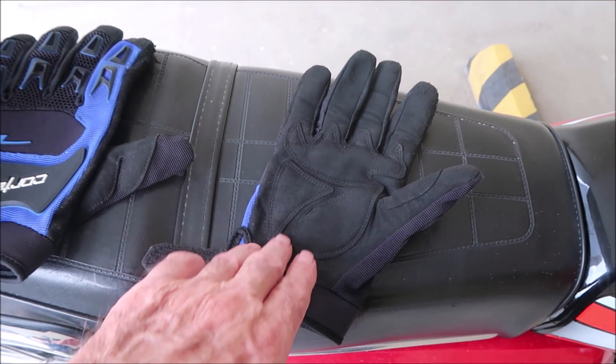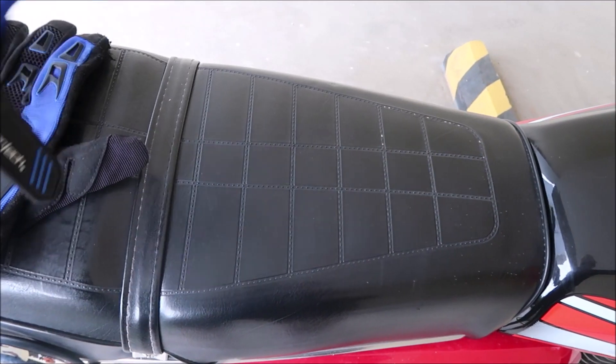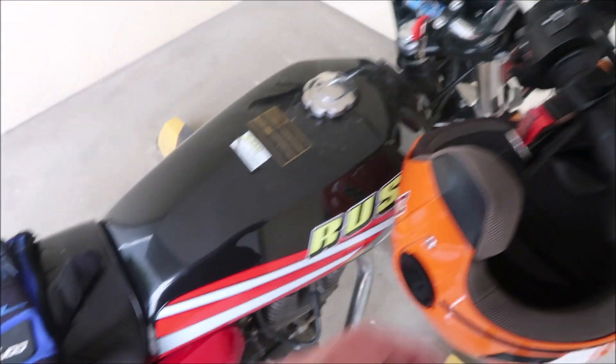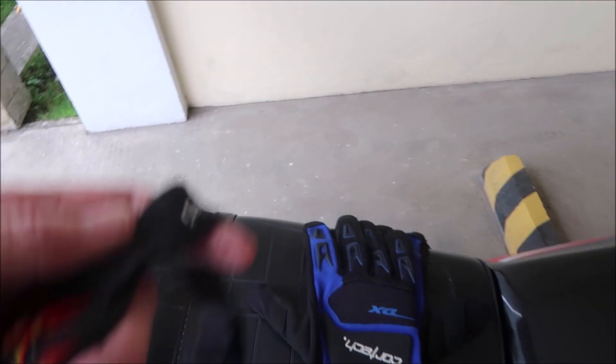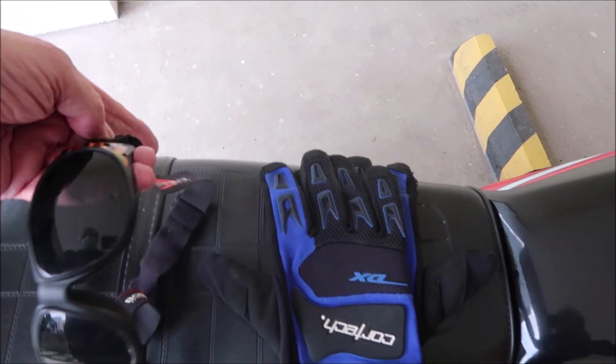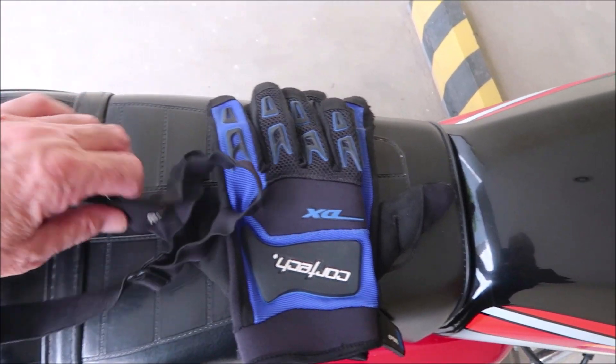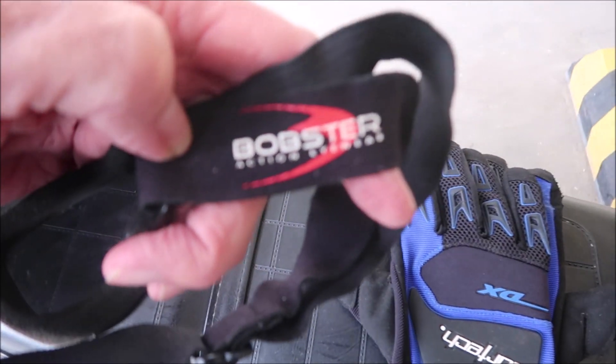I don't remember how much I paid for the goggles, but I bought these a long time ago in Van Nuys. The brand name is Bobster. I bought these like in 2007.